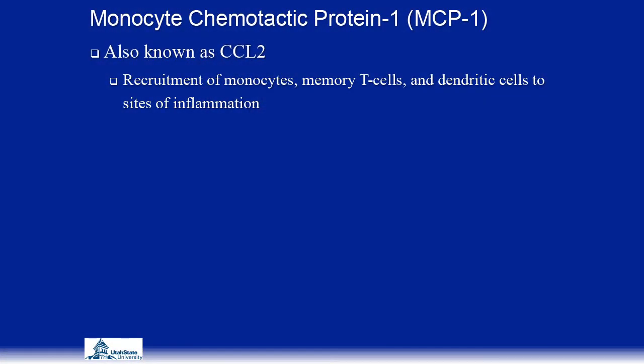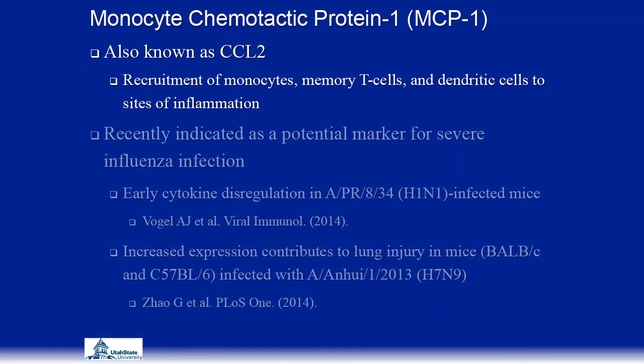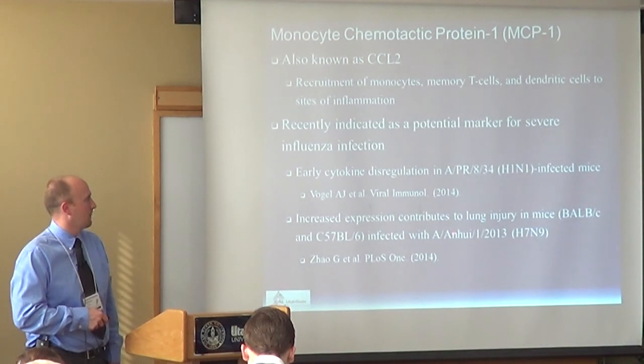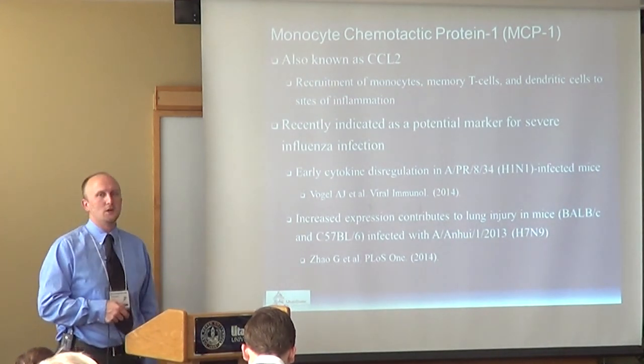MCP-1, also known as CCL2, functions in the recruitment of monocytes, memory T cells, and dendritic cells to sites of infection. More recently, it's been indicated as a potential marker for severe infection. I found two studies supporting this: one with a PR8/34 H1N1 virus similar to NWS, where early cytokine dysregulation of MCP-1 was tied to severe infection, and another in mice infected with H7N9, a highly pathogenic virus, where increased MCP-1 expression was tied to lung damage.